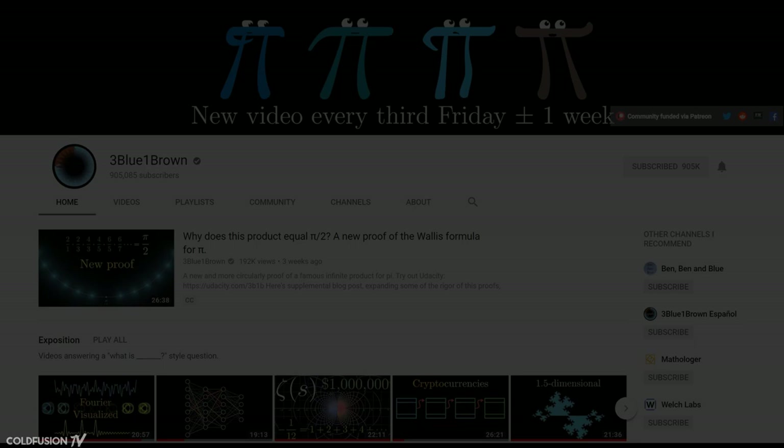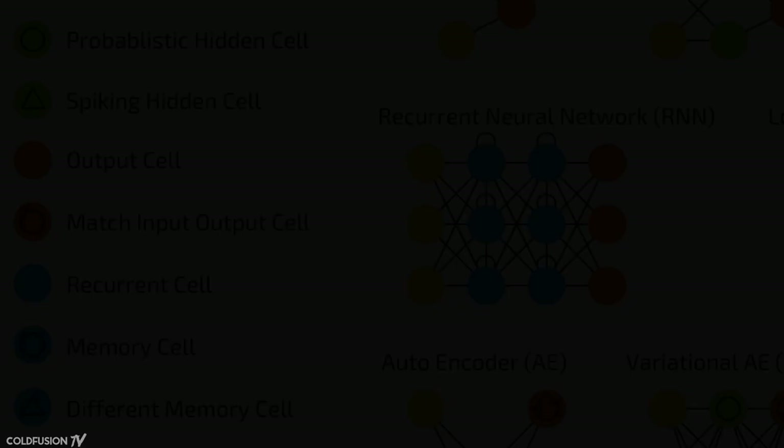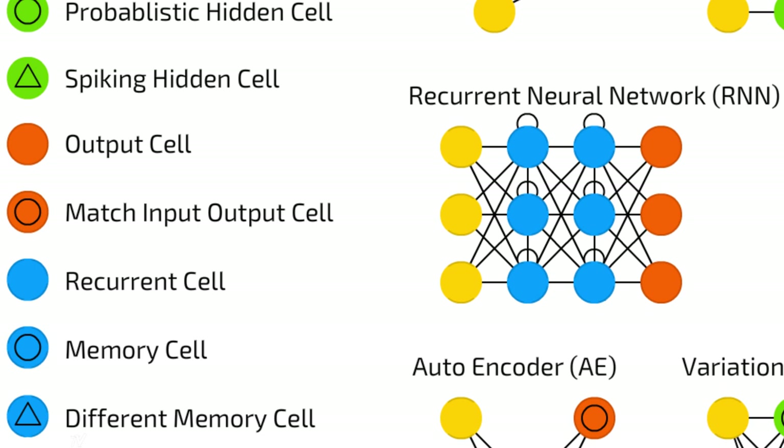If you want a more detailed explanation of how neural networks work, there's an absolutely brilliant video by the YouTube channel 3Blue1Brown — it's a remarkable explanation and I'll leave a link in the description below. The specific type of neural network that Duplex uses is a recurrent neural network. These networks have a small internal memory that allows them to remember specific inputs to help understand context.